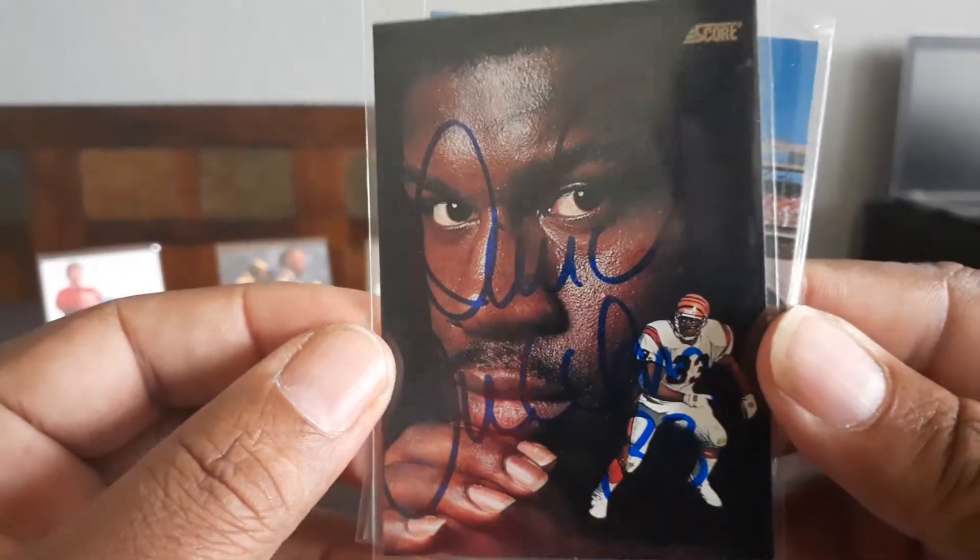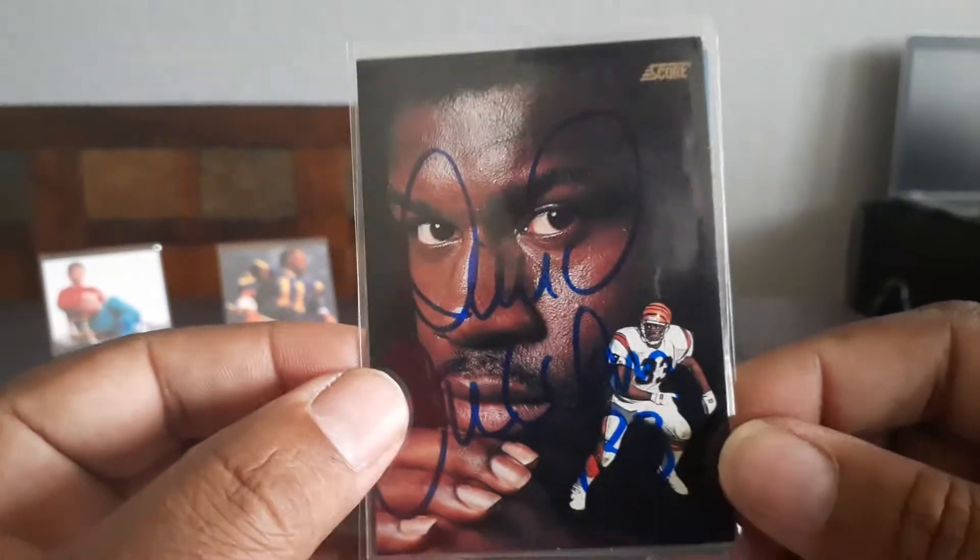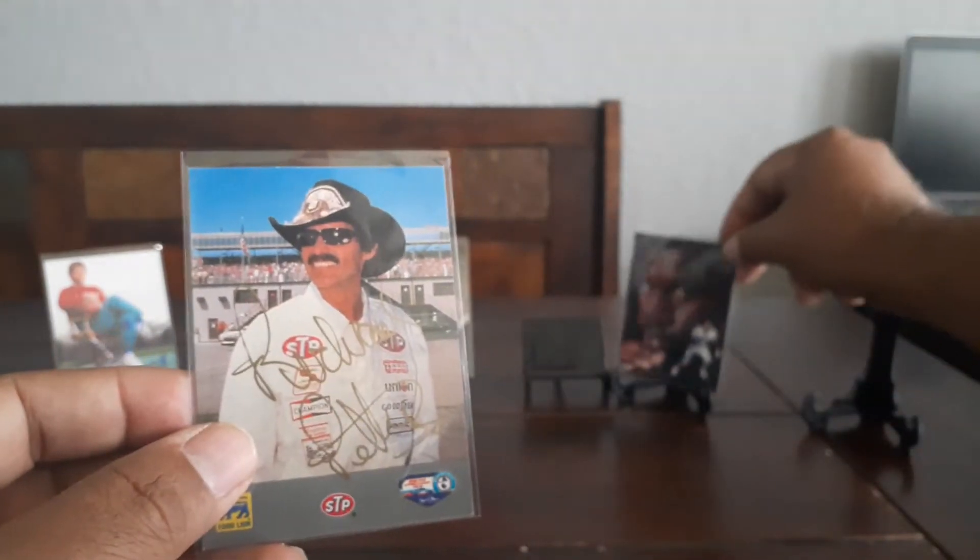David Fulcher — I always loved David Fulcher's autograph. He signs and takes up the whole entire card with his autograph. Looks really cool. That's a nice card too.